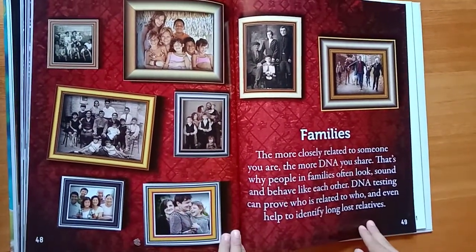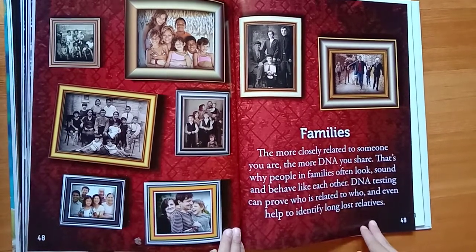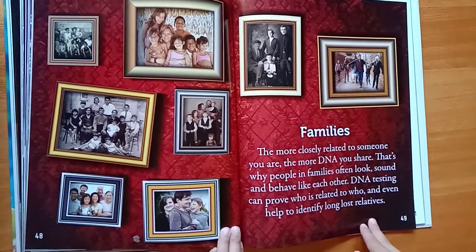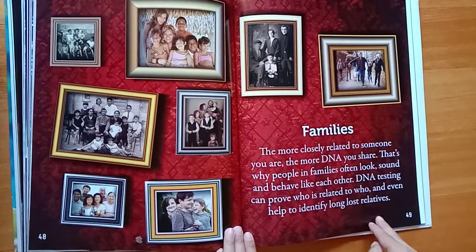Families. The more closely related to someone you are, the more DNA you share. That's why people in families often look, sound, and behave like each other. DNA testing can prove who is related to whom and even help to identify long-lost relatives.